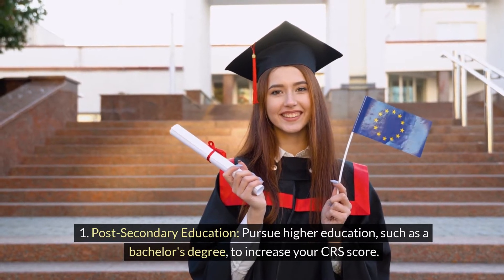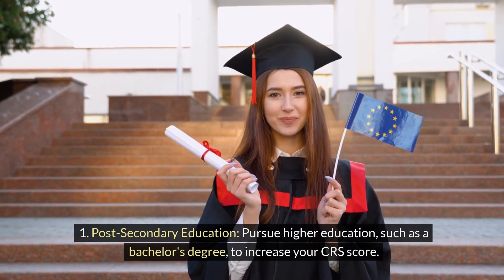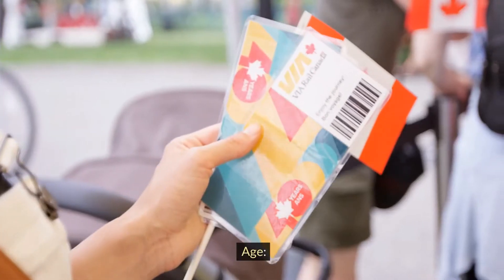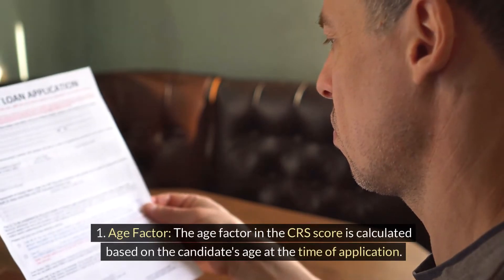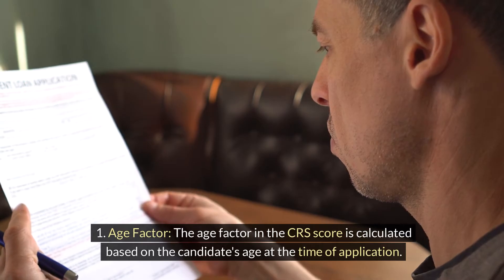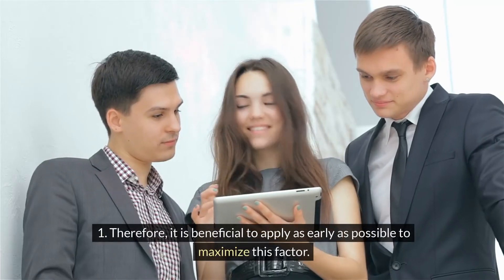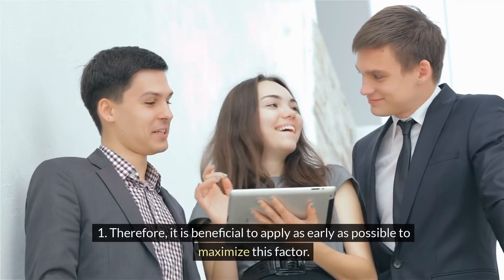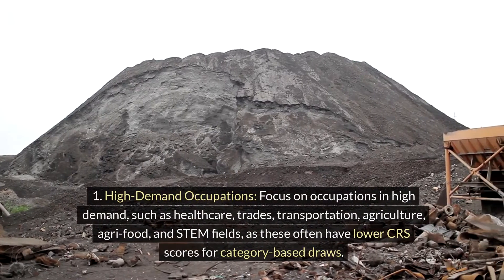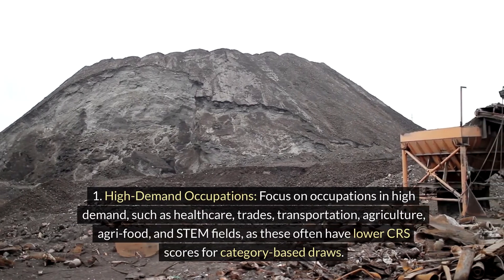For education, pursuing higher education such as a bachelor's degree or additional certifications relevant to your occupation can further boost your CRS score. Regarding the age factor, the CRS score is calculated based on the candidate's age at the time of application, so it is beneficial to apply as early as possible to maximize this factor.